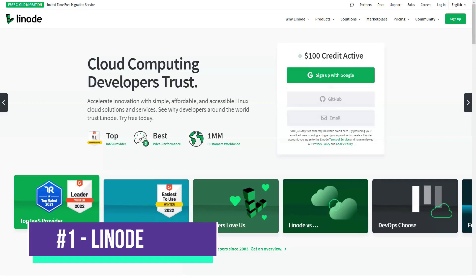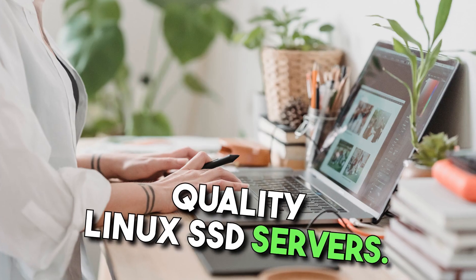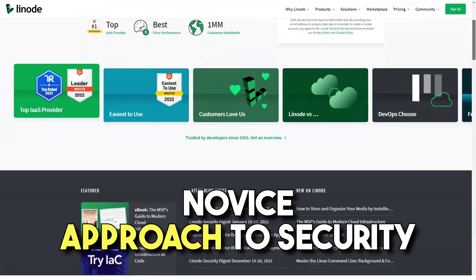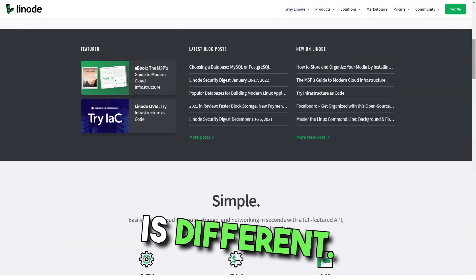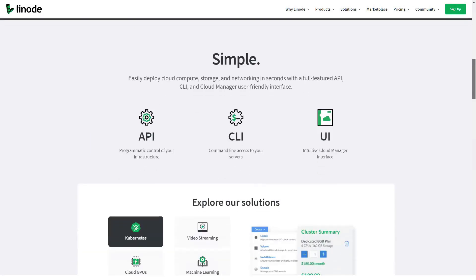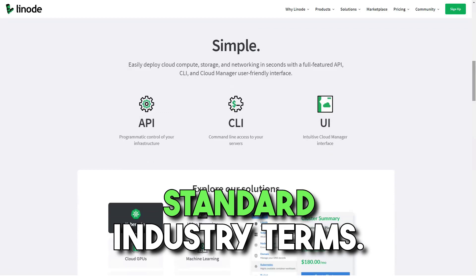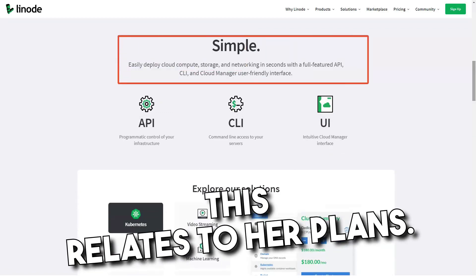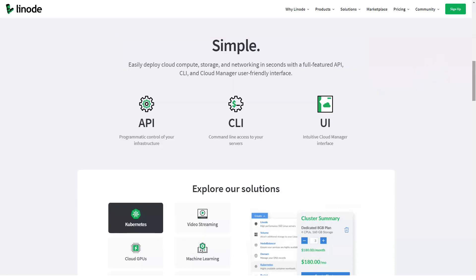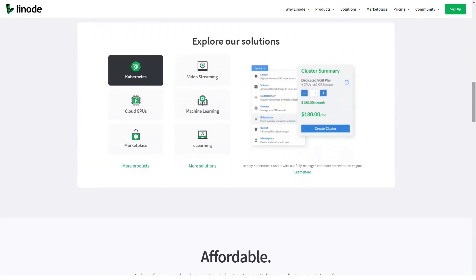Linode is a cloud hosting service specializing in high performance Linux SSD servers. It is distinguished by its innovative approach to security, including participation in the HackerOne bug bounty program, which pays hackers to find vulnerabilities. The company doesn't use standard industry terms; it refers to its plans as roughly equivalent to VPS hosting. Along with a wide variety of plans, Linode can help your business with several features.